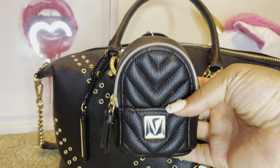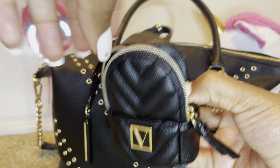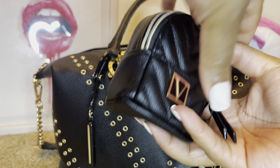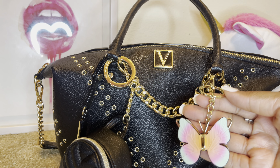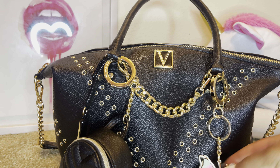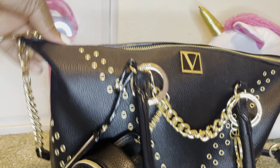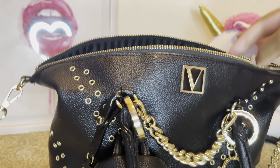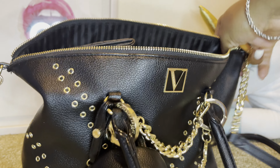On the outside of the bag I have my black little VS backpack keychain, and on the inside of it I just have change. I also have this little butterfly charm from Victoria's Secret — it says it right in the center. I've been wearing this purse for about two weeks, so it might be a little bit messy in here.